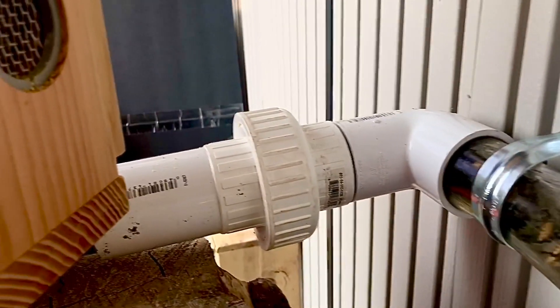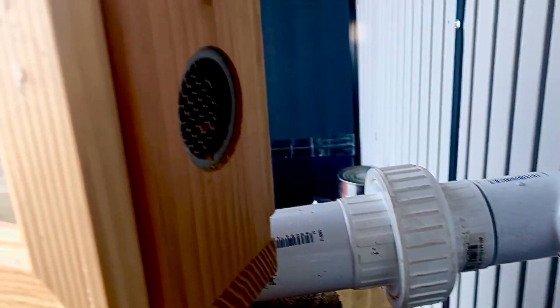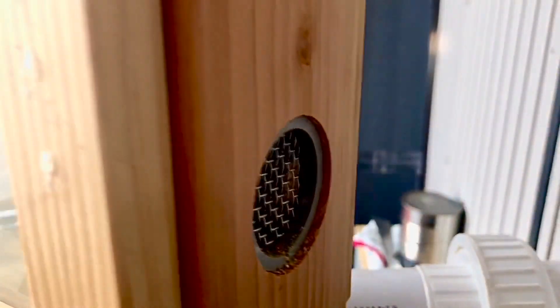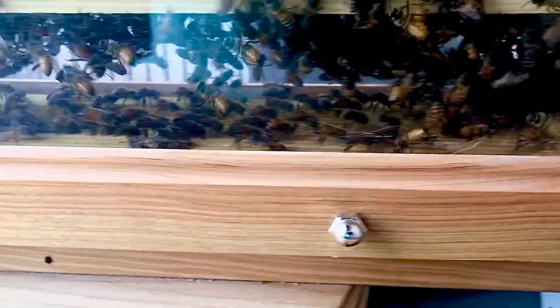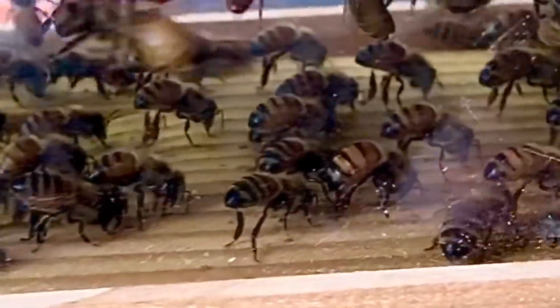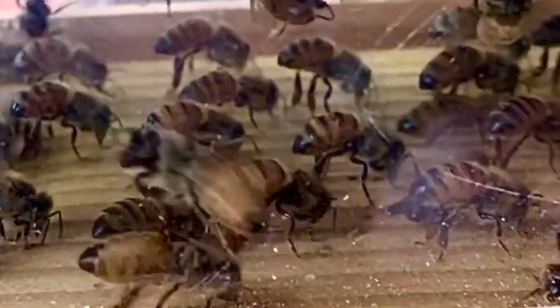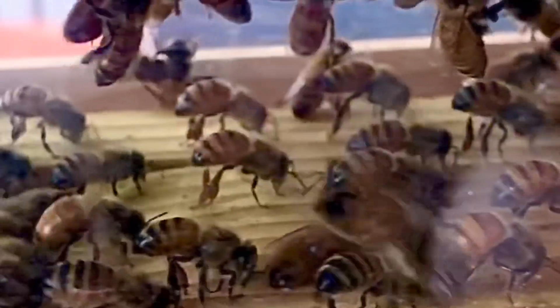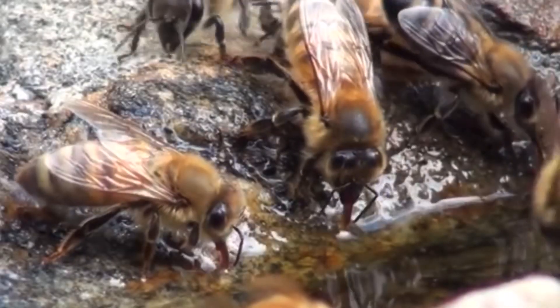In our observation hive, there are several air vents on the sides and one at the top. Notice that perfectly aligned bees are positioned inside the hive, fanning their wings in such a way that they are literally pulling air through the vent, causing air to flow and move through the hive. Out of our sight are the other bees stationed elsewhere in the hive to keep the air moving.